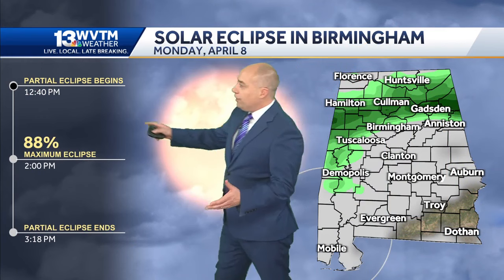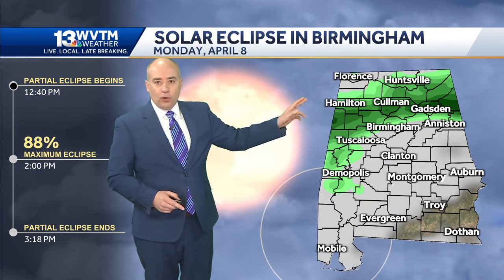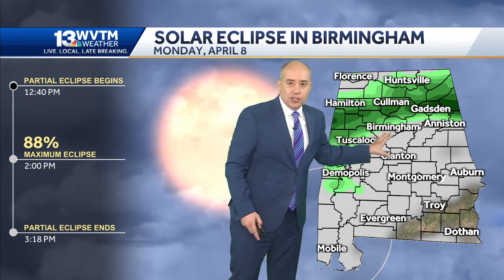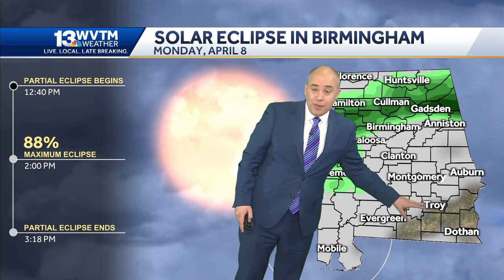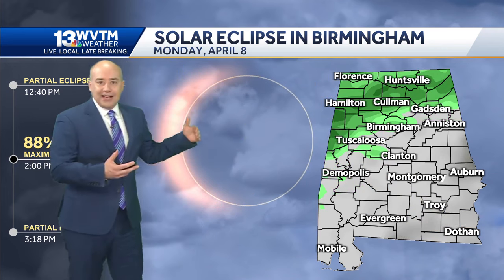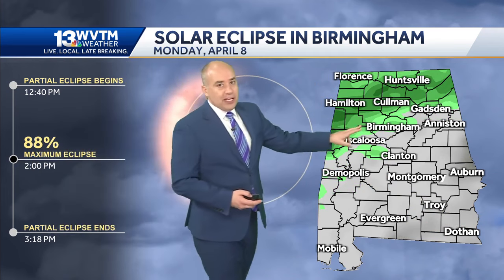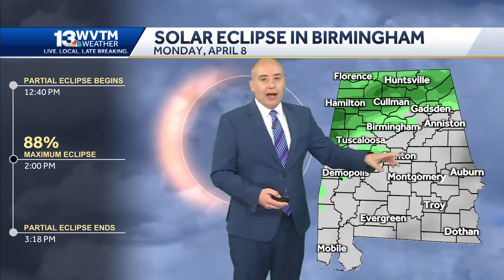Here's what it would look like at roughly 12:40 p.m. — showers around Coleman and Hamilton up to Florence and Huntsville. But from Birmingham and Shelby County southeast, or Troy especially and Dothan, a little bit better view there as we approach our peak partial eclipse, which would be about 88% in Birmingham. We may get some holes in the clouds just enough to be able to see it.